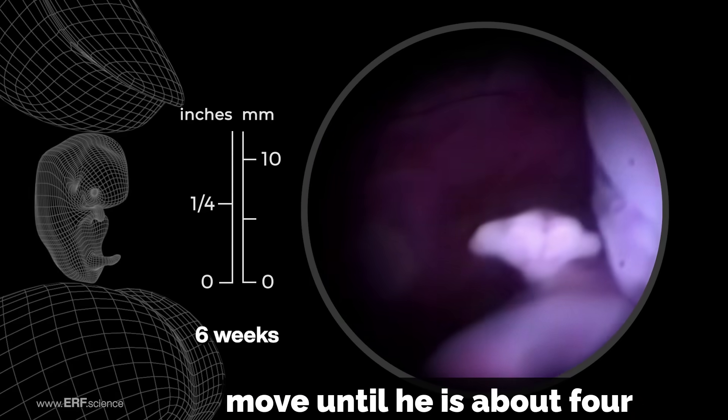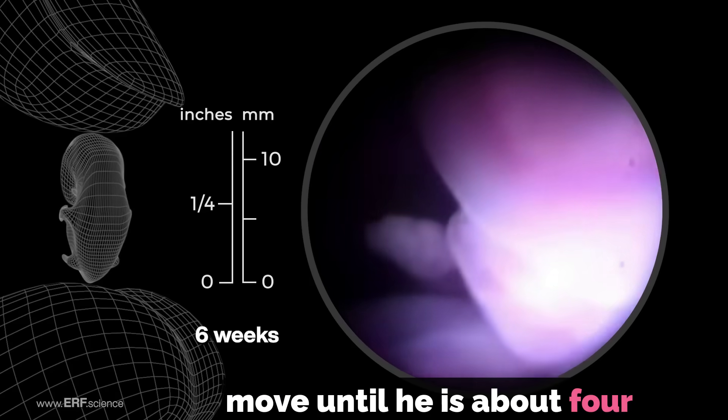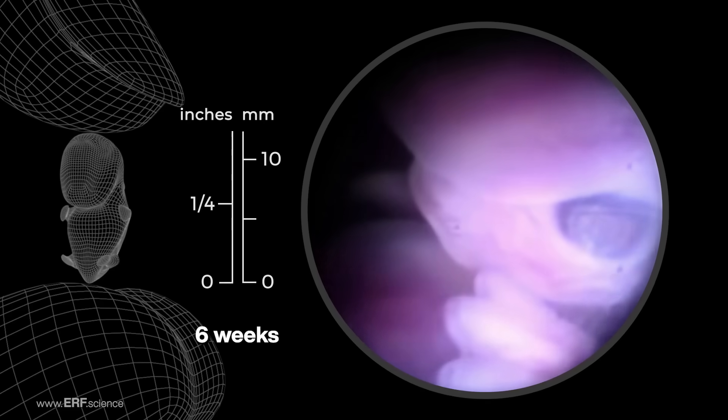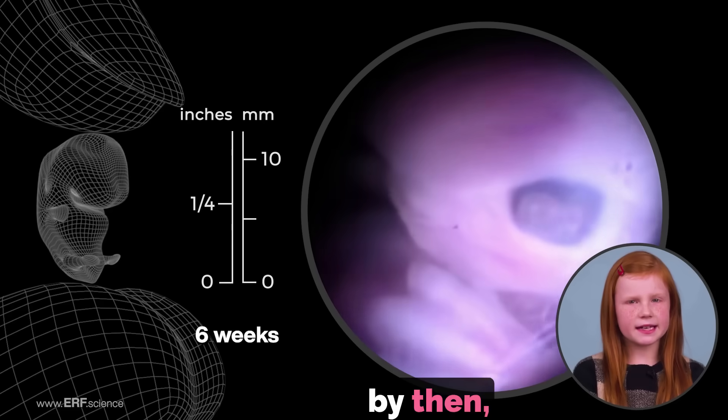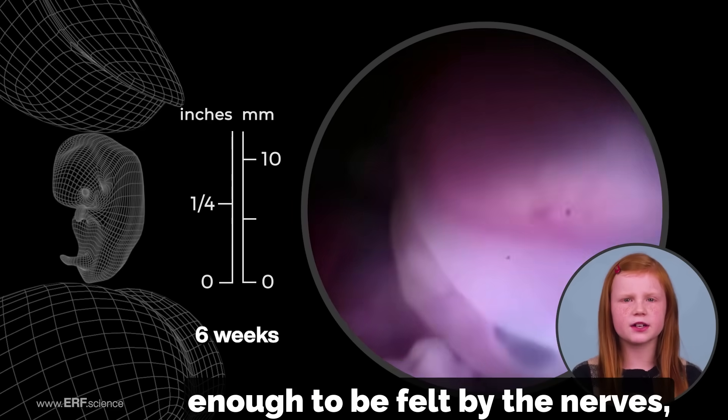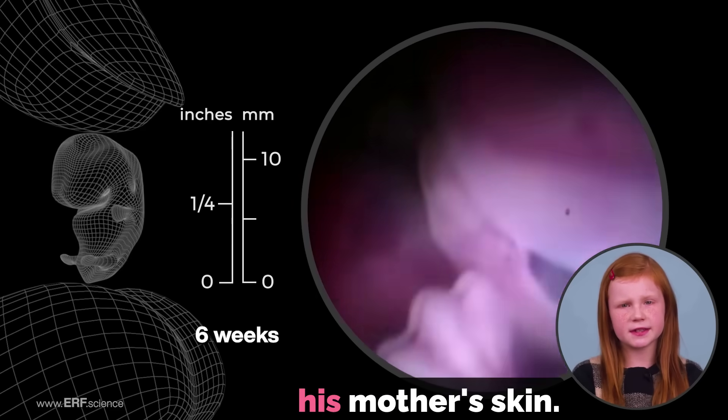His mother will not feel him move until he is about four months old because he is so small. By then, he will be big enough to kick his leg or push his arm hard enough to be felt by the nerves, which are closer to his mother's skin.